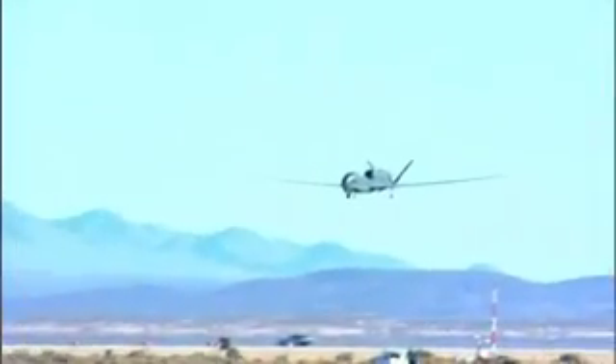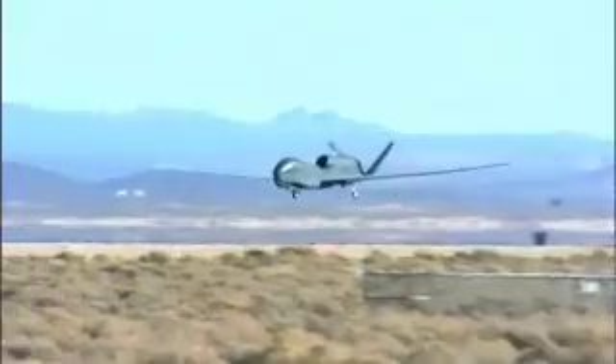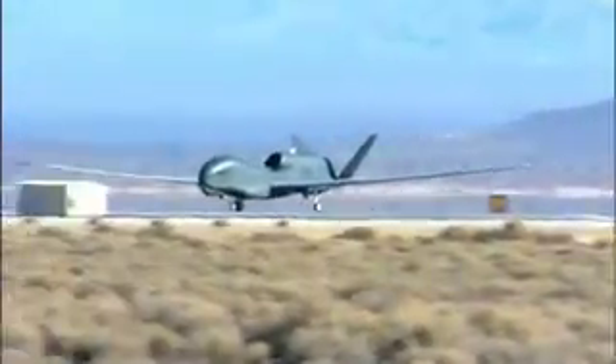Down in Moss Point, we started jig-loading the Block 40 air vehicles, so a very significant time in the program's history. Following a final series of operational testing and evaluation, the Block 20 will be delivered to the Air Force's ninth reconnaissance wing at Beale Air Force Base.